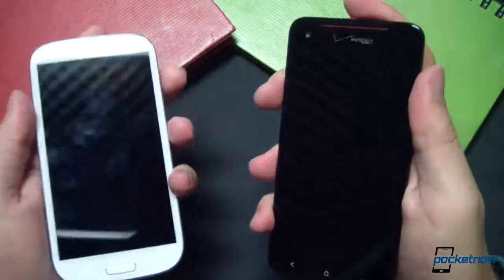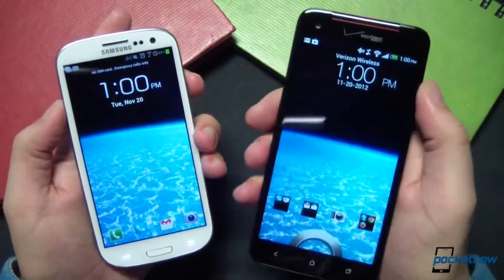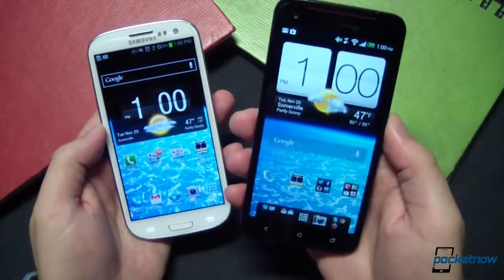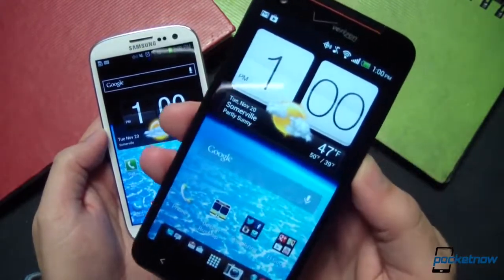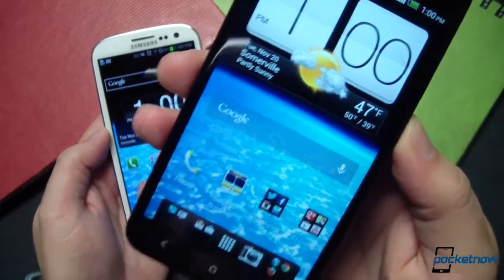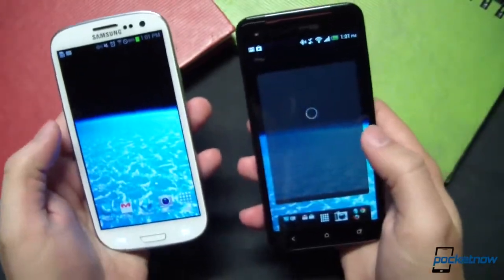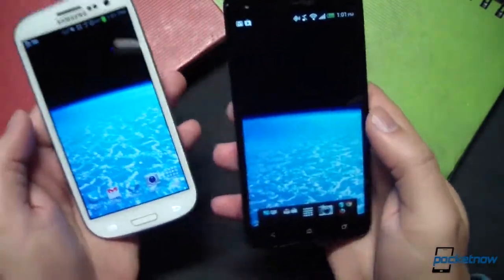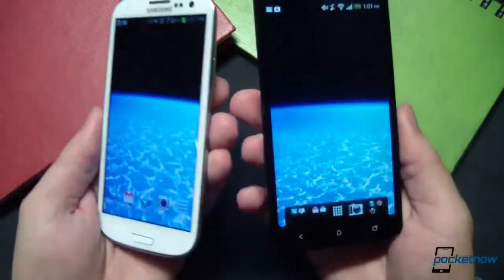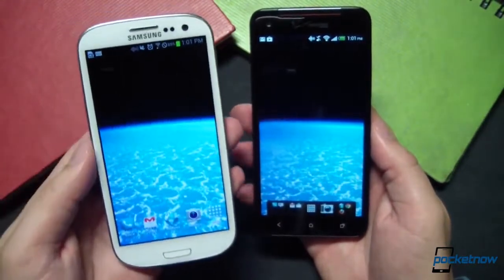Moving on to the display, it should come as a surprise to no one that the DNA's display absolutely owns the panel on the Galaxy S3. That's not because Samsung makes a bad display — it's just that the 1080p, 440 ppi panel on the DNA is in a class entirely by itself. The 5-inch SLCD3 on the DNA reproduces colors better, instead of oversaturating them like the 4.8-inch Super AMOLED panel on the SGS3, and the resolution, pixel density, and viewing angles are much higher. About the only area the Galaxy S3 wins is on the depth of black reproduction. Samsung's Galaxy S3 display is still wonderful, but the DNA is currently unbeatable in this regard.